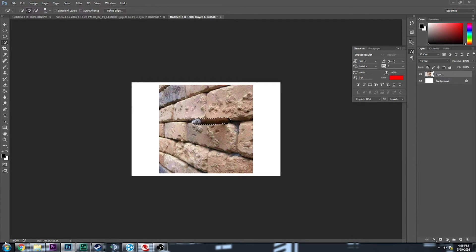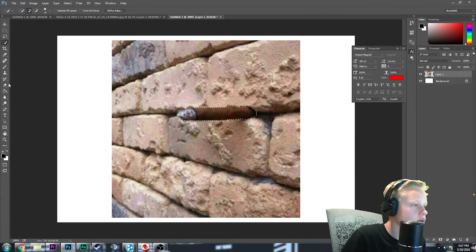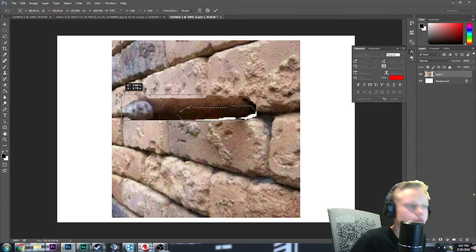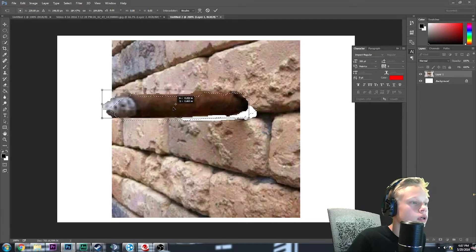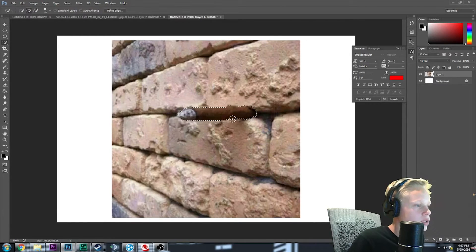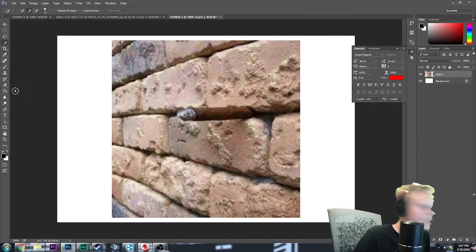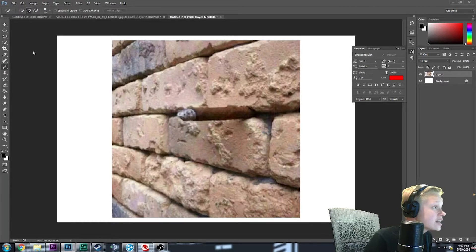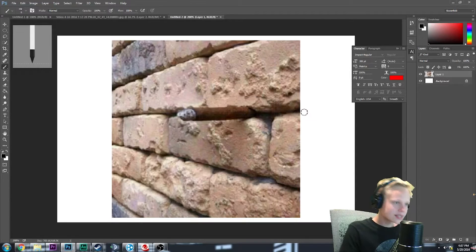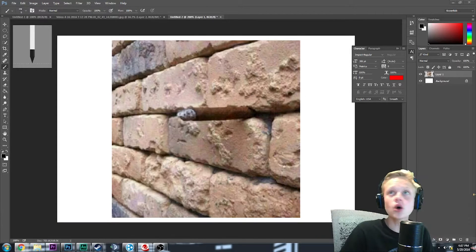Let me zoom in so you guys can see this. Do you see this thing right here? Here, we'll enlarge it — there's literally a cigar on the wall that was there the entire time. It's like right there, a cigar sticking out of the wall. I did not see that for the longest time until I watched that video, and now every time I see that image, that's all I see.